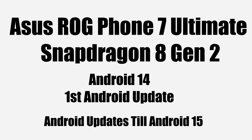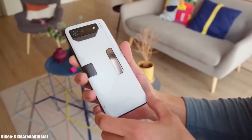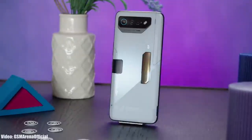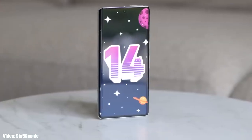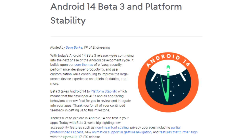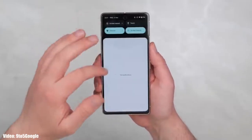Asus hasn't announced any Android 14 beta program for its smartphones, and they will likely just roll out the stable Android 14 update directly. Right now, Google has released the third beta of Android 14, which gives us an early look at the features it brings.